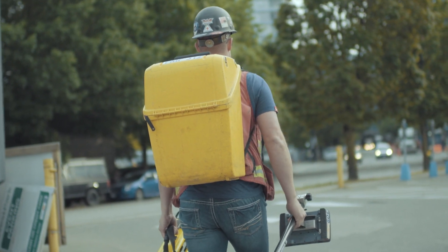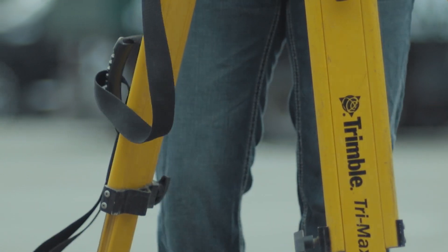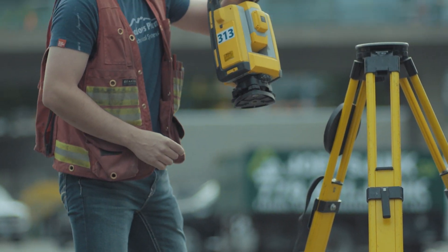We're easily shaving probably two hours off each deck. As you can see in the background here, we have two towers on the go, and with three guys we're laying out both towers in a day — no problems, miles ahead of other trades.